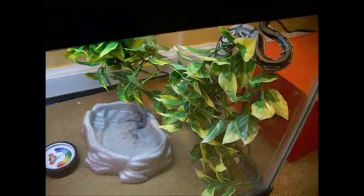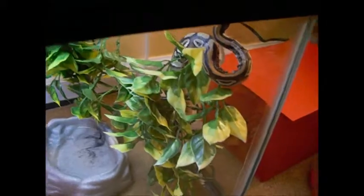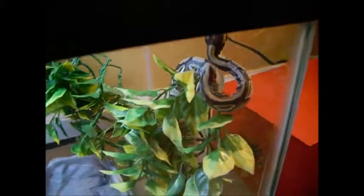Hey guys, Reptile Rob here. I'm just gonna make a quick short feeding video of my ball python today. I finally got her to eat on her own without the assist, so I'll make a little update on this. Enjoy!